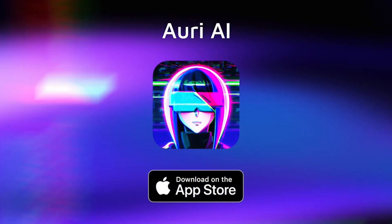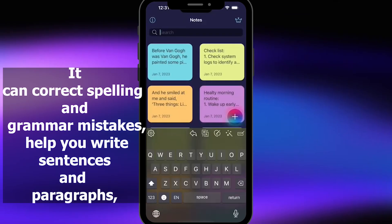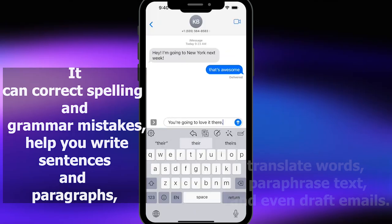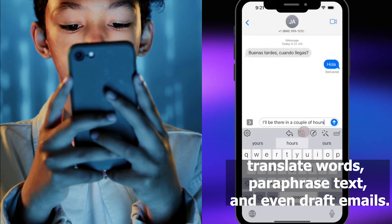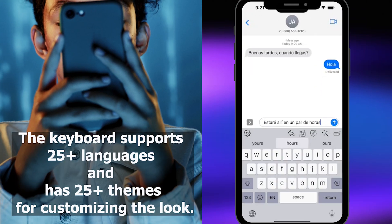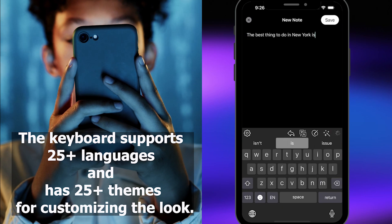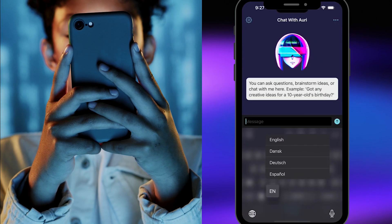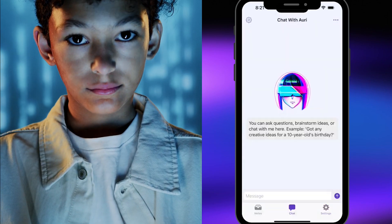Ori AI is an AI writing assistant that can correct spelling and grammar mistakes, help you write sentences and paragraphs, translate words, paraphrase text, and even draft emails. The keyboard supports up to 25 languages and has 25 themes for customizing the look. Additionally, it has a chatbot that can help you with questions, brainstorming, and fact-checking.